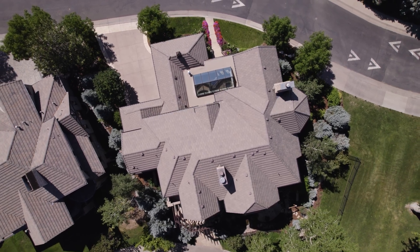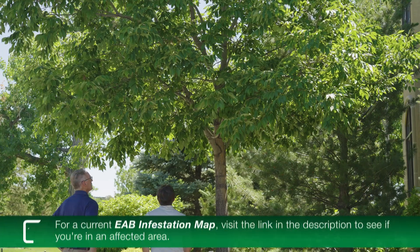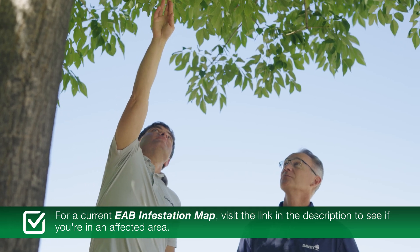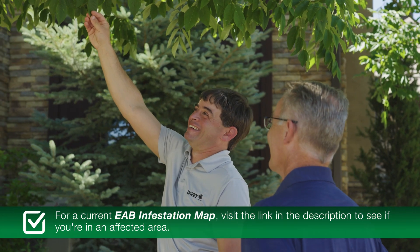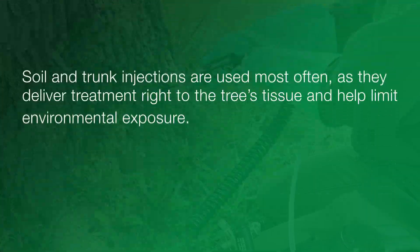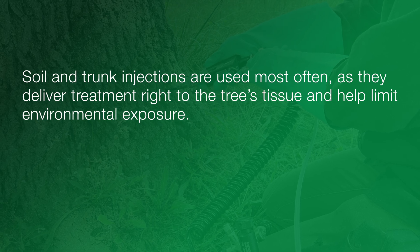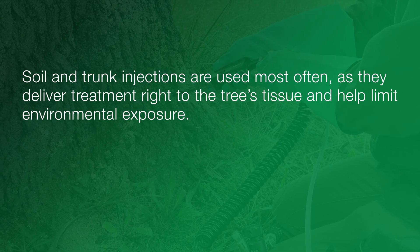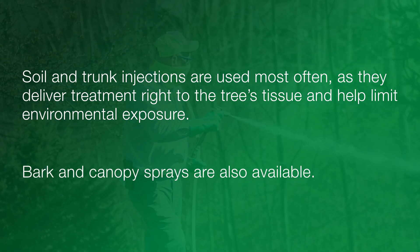Next, if you're in an area affected by EAB, you'll want to have your ash tree inspected by a certified arborist. If it's deemed a good candidate for preservation, you can begin treatment to prevent infestation. Soil and trunk injections are used most often, as they deliver treatment right to the tree's tissue and help limit environmental exposure. Bark and canopy sprays are also available.